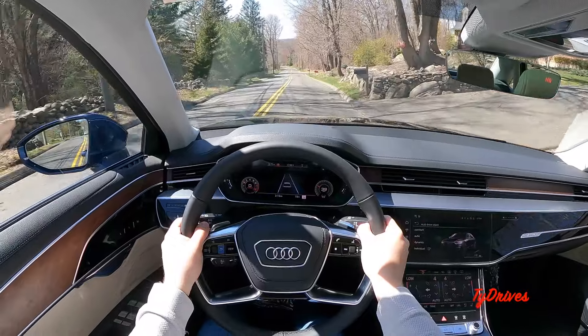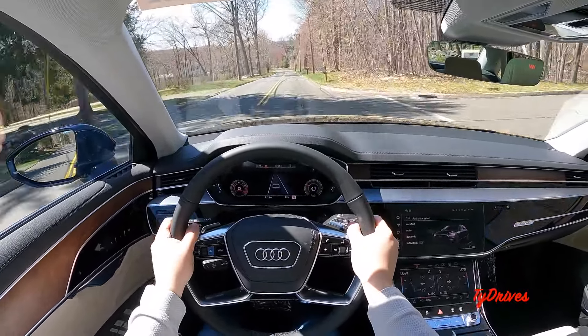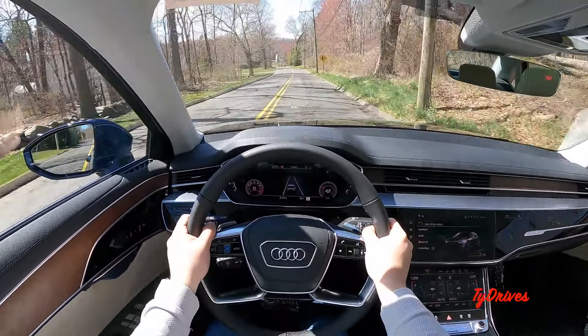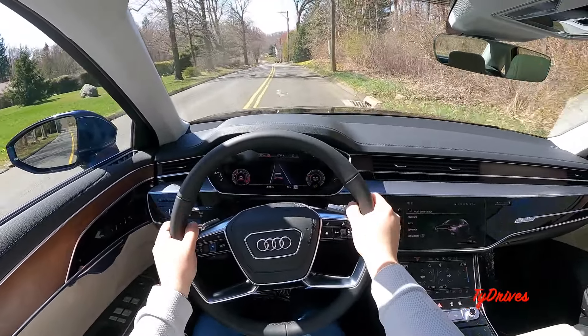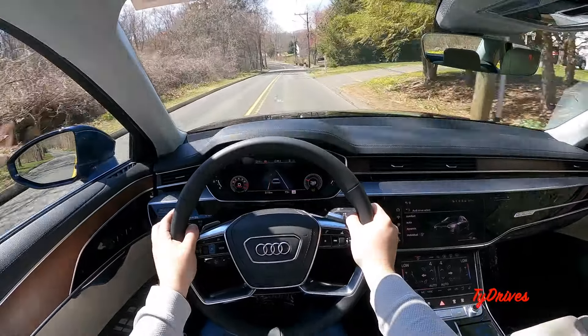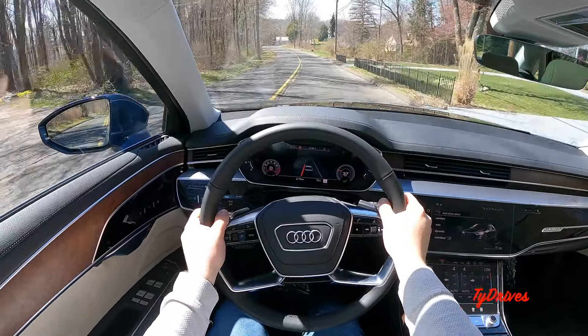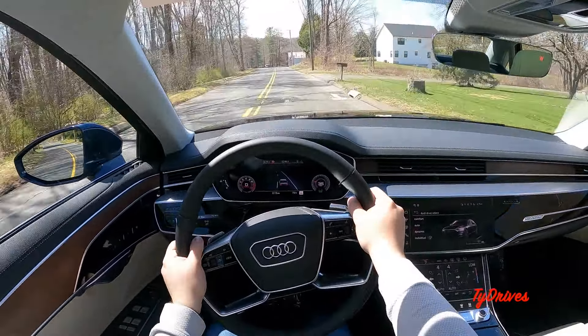This road isn't exactly smooth — it's definitely got its imperfections — but that's good for our testing purposes. It really lets you exercise the suspension and get a good feel for it. You usually do feel rough roads, but in this car the suspension is just next level — it's magnificent.